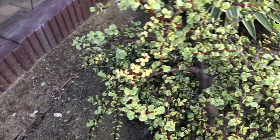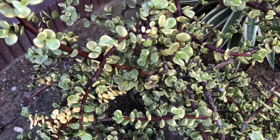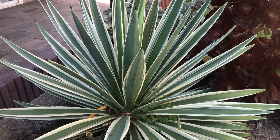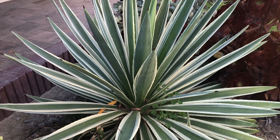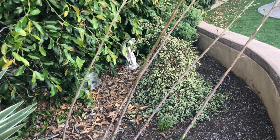And this plant has bright green little leaves. And this plant has spiky leaves. And this plant has a long stem.